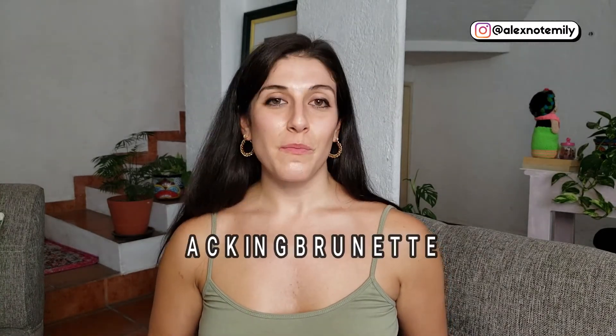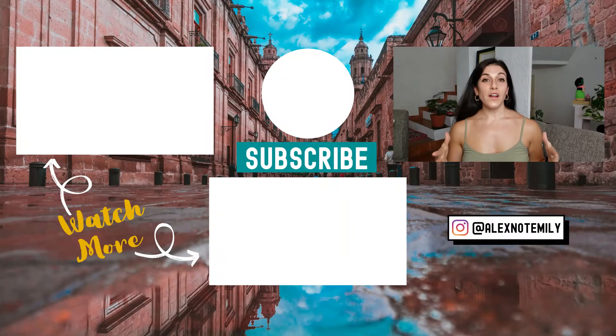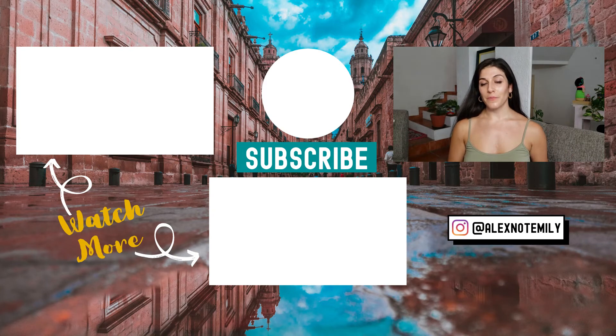If you have any questions about applying for temporary residency in Mexico or just moving to Mexico in general, leave them in the comments and I will definitely answer them. I'm Alex from BackpackingBrunette.com, thanks for watching. Watch these videos next for even more advice about moving to Mexico. If you found this video helpful, give it a thumbs up, subscribe, and share it with someone who dreams of moving to Mexico.